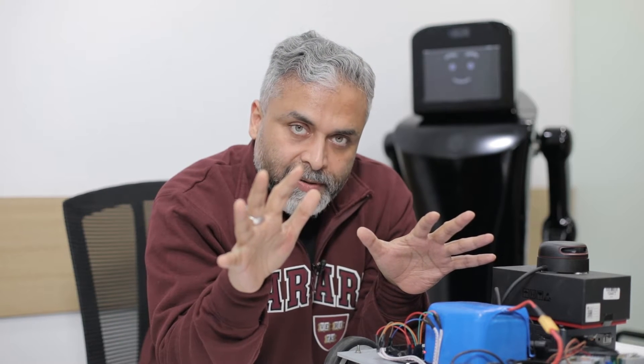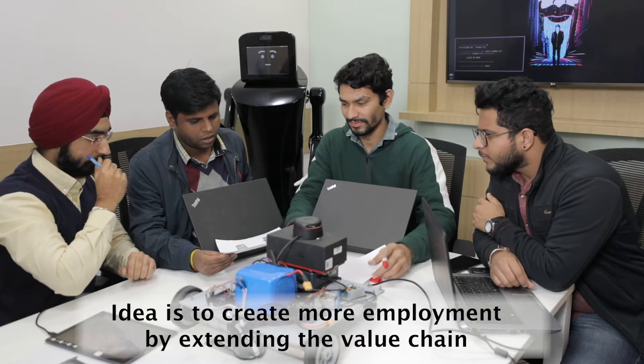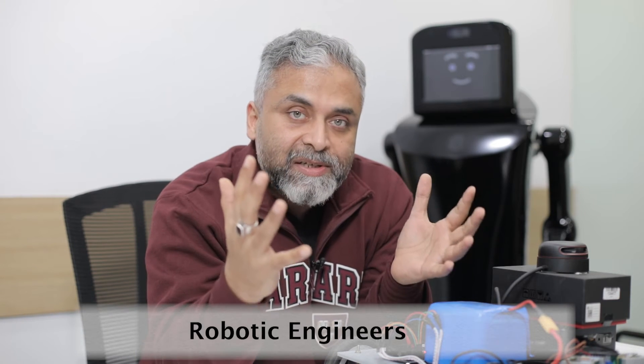And those machines should be intelligent machines. We have tried to build robots which are easy to manufacture and easy to build, so that we can seriously challenge the definition of employment. The idea is to create more employment by extending the value chain, so that people don't punch four or five keys or do repetitive activities six or seven times every day.